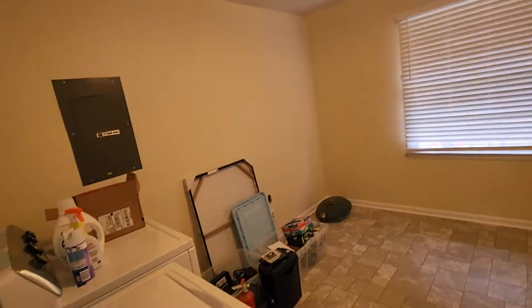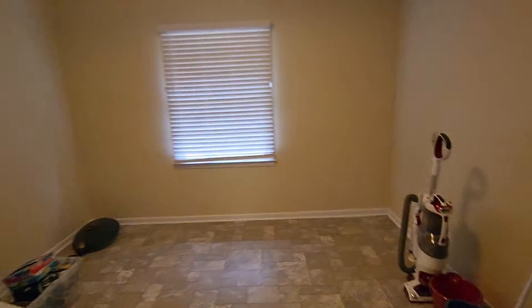Carpet's in really good order. Got a huge laundry room — wow. Probably can make this a bedroom. Here's the laundry.